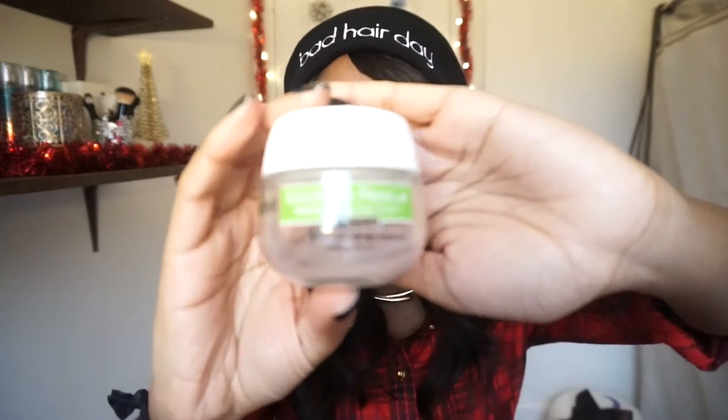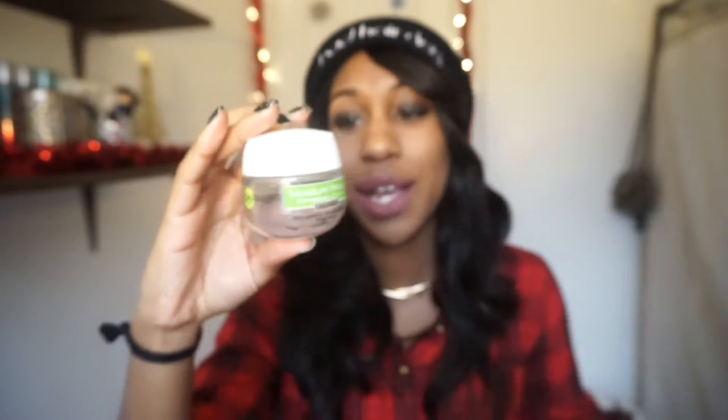Sticking to face products but more of a face care product — this is the Garnier Moisture Rescue moisturizing gel cream for your face. I use it day and night, after every time I wash my face. I'd say it's comparable to the popular Neutrogena one — you know, the one in the blue jar that everyone talks about as their holy grail.